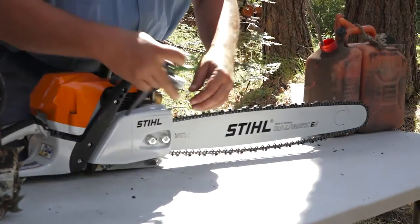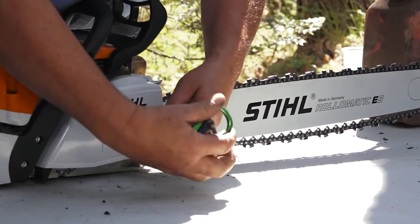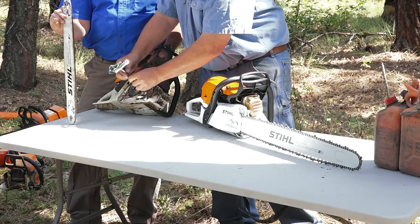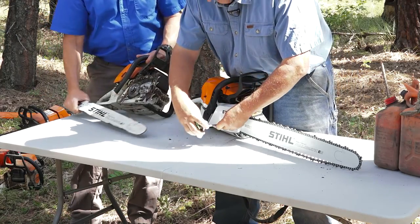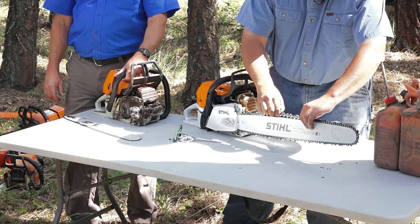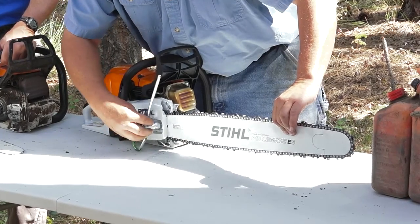As you're tensioning the chain, somewhere on the bar — sometimes it's inside here, sometimes it's right here — it has a little tensioning device. As you turn it, it actually moves a little stud in the bar. That stud fits into a little hole on the bar. As you can see, the stud moves back, and as you turn righty-tighty, it moves forward, tensioning that bar. So you tension it, lift up on the bar, take some of that slack out, just snug it. The ideal tension on a cold chain is lifted up and just be able to slip a dime underneath the guides. Come back, snug these back up — not tight, but good and firm.